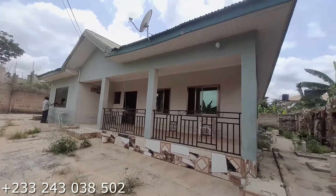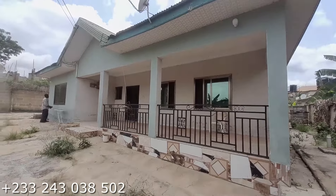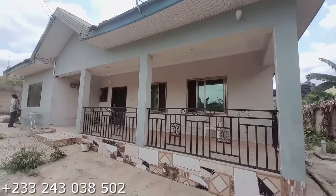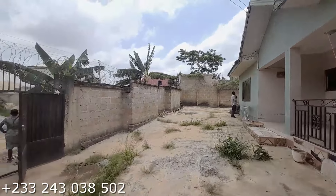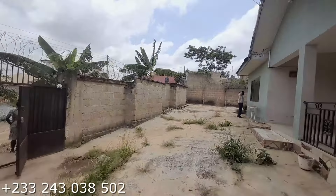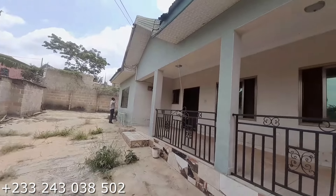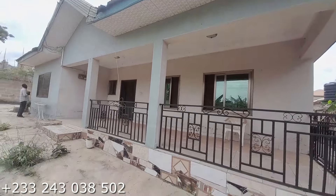Hello there, welcome to the channel and thanks for joining me. This is a three bedroom house up for sale. It is located at Kumasi Santasi Bufudu and the price is 350,000 Ghana cedis. If you are interested, kindly call the number on the video and take it from there.